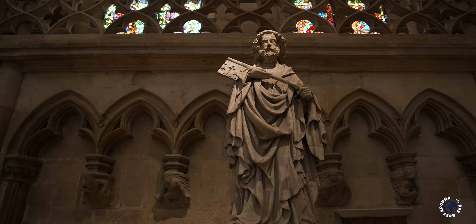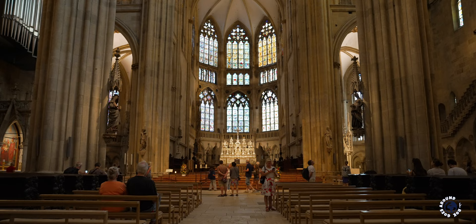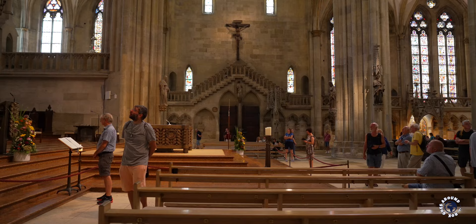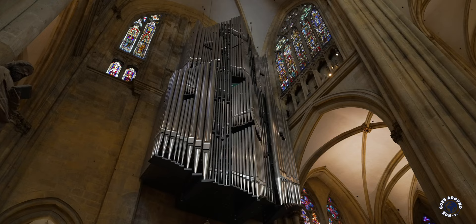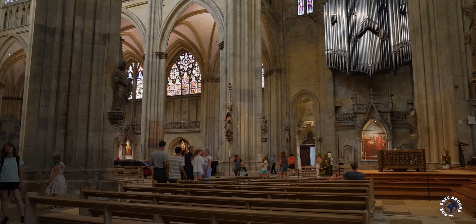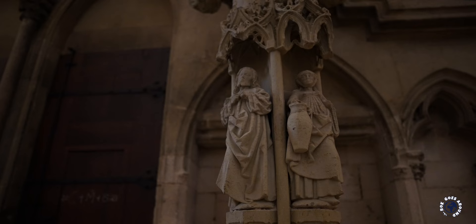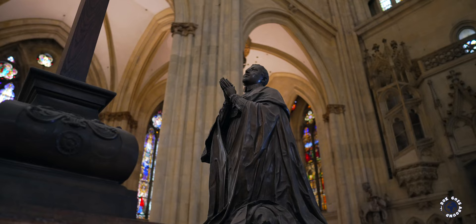Throughout the interior you'll find numerous sculptures and statues of saints, angels and biblical figures. The focal point of the cathedral is its high altar dedicated to Saint Peter. Beneath the main altar are historic tombs with the remains of various bishops. The cathedral is also renowned for its magnificent organ, and if you have the opportunity, try to attend a performance by the world-famous cathedral boys choir with a tradition dating back over one thousand years. If you want to learn more and admire religious art and artifacts, visit the adjacent bishop's palace, now a cathedral museum.